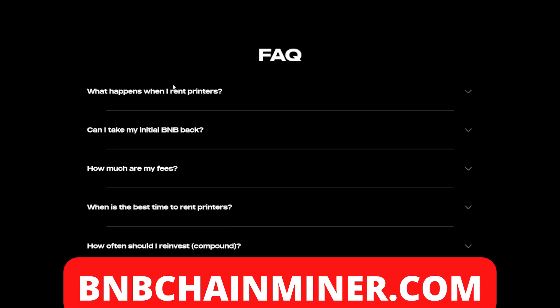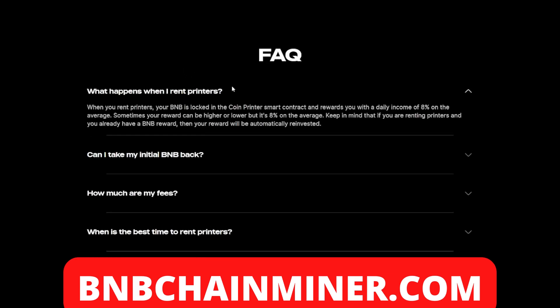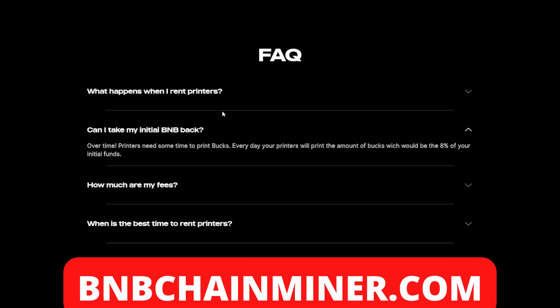From the FAQ: when you rent printers, your BNB is locked in the Coin Printer smart contract and rewards you with a daily income of eight percent on average — sometimes your reward can be higher or lower, but eight percent on average. Keep in mind that if you are renting printers and you already have a BNB reward, that reward will be automatically reinvested.